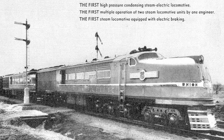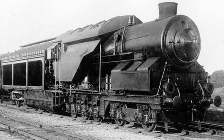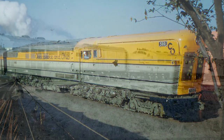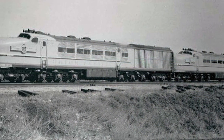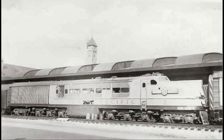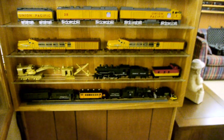Steam locomotives had to stop about every 40 miles to pick up fresh water - thousands and thousands of gallons. The turbine idea had actually been around for quite some time and been attempted on several railroads. In this case, we see the Chesapeake and Ohio's attempt at building a condenser unit steam turbine. But the Union Pacific's steam turbines just never worked. I don't think any of these condenser unit steam engines actually worked. But boy, do they make some nifty models.